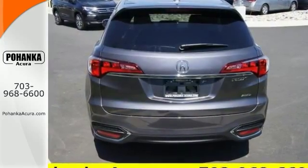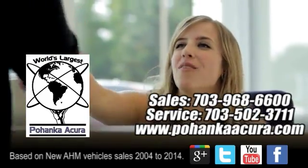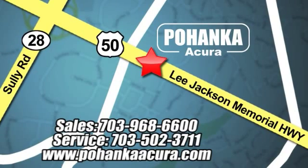Come and see it for yourself and test drive it. Pohanka Acura is a great place to buy a car. We're conveniently located at 13911 Lee Jackson Memorial Highway, Route 50 in Chantilly.